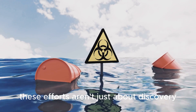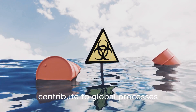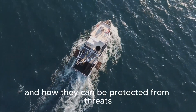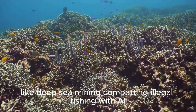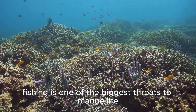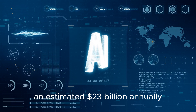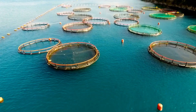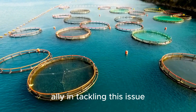These efforts aren't just about discovery. They also help us understand how deep sea ecosystems contribute to global processes like carbon cycling, and how they can be protected from threats like deep sea mining. Illegal fishing is one of the biggest threats to marine life, costing the global economy an estimated $23 billion annually and driving many species to the brink of extinction. AI is proving to be a formidable ally in tackling this issue.